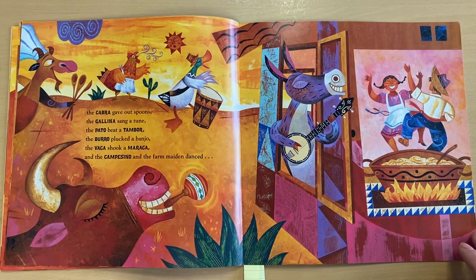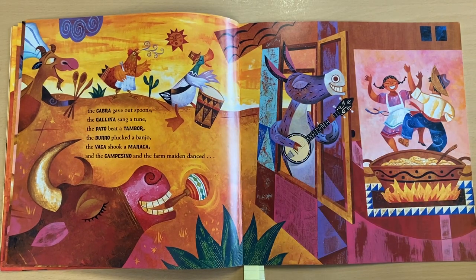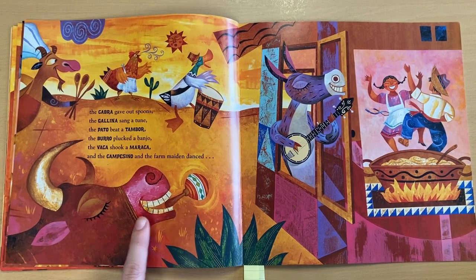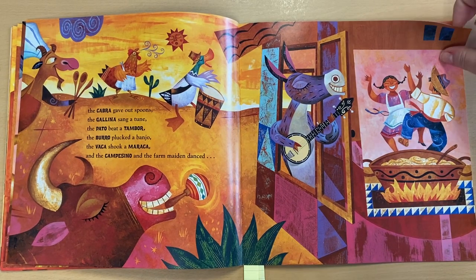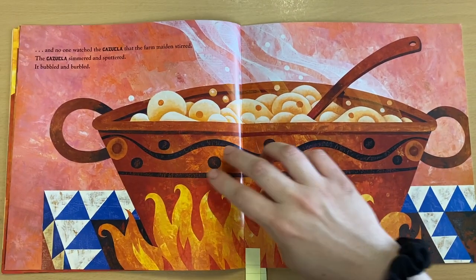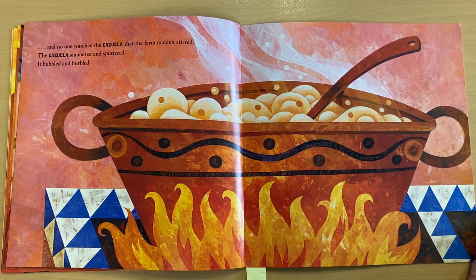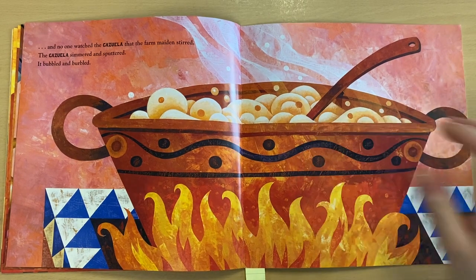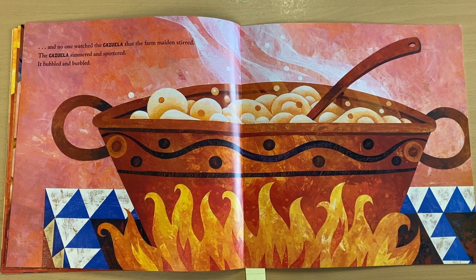The cabra gave out spoons. The gallina sang a tune. The pato beat a tambor. The burro plucked a banjo. The vaca shook a maraca. And the campesino and the farm maiden danced. And no one watched the cazuela that the farm maiden stirred. The cazuela simmered and sputtered — it bubbled and burbled. So after the maiden puts all of the ingredients in the cazuela, everyone is dancing and playing musical instruments. No one watches the pot as it cooks.